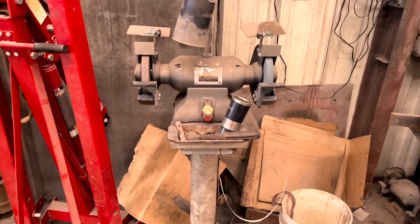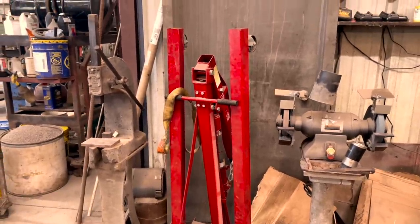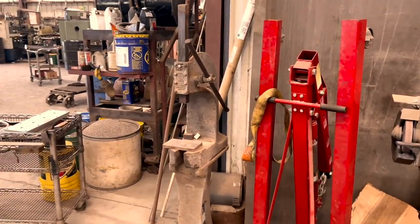Turning back around, we have a plain jane pedestal grinder mainly used for brazed carbide and tungsten electrodes. We don't resharpen drill bits here. Followed by a small engine lift — even with a shop full of Loadstars it still comes in handy. Oh, and here's that old Lynch press I was telling you about.